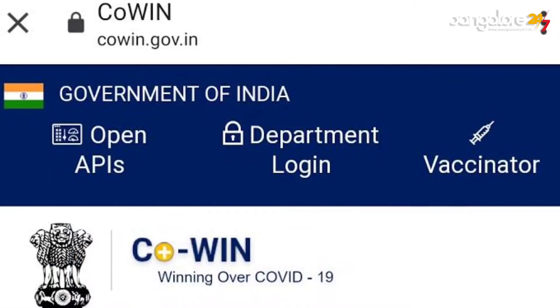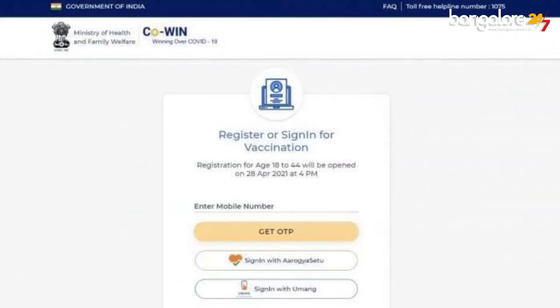Since the whole process is taking place with the help of the CoWIN portal, for a person to get this verification or to get this update of the vaccination, they can use the number which they used to register for their vaccinations.